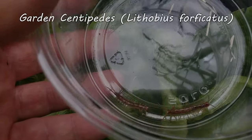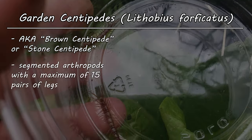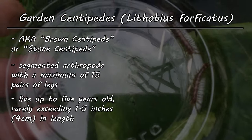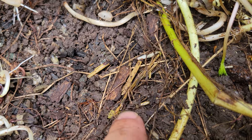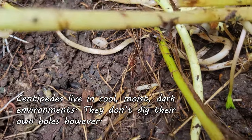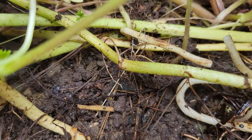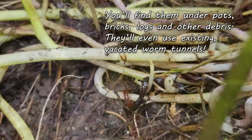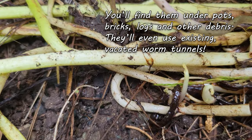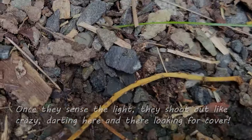Garden centipedes, also known as brown or stone centipedes, are segmented arthropods in the genus Lithobius. Growing up to just over an inch long in their five-year lifespan, garden centipedes live in cool, moist, dark environments. But these guys don't dig, so to find the spots they like, they resort to living under things in your garden — things such as pots, wood, bricks, or debris. When they are discovered, these guys scurry for cover, being quite impressive with their evasive behaviors.